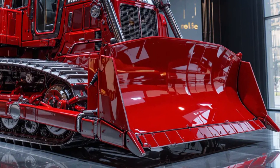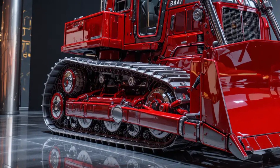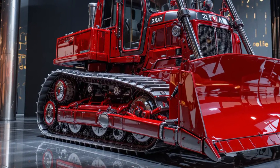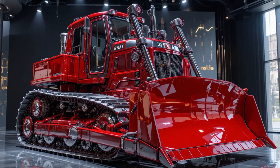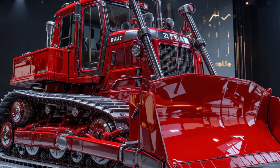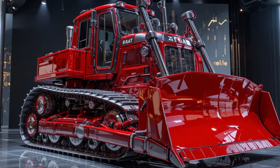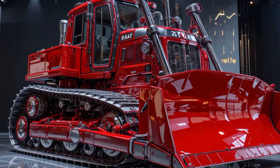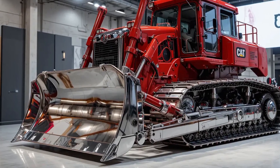Caterpillar's advanced ACERT combustion technology optimizes fuel injection timing and air management, ensuring maximum efficiency while meeting stringent Tier 4 Final and Stage 5 emissions standards. The engine's performance is managed by an electronically controlled powertrain that communicates seamlessly with the transmission, hydraulics, and traction systems.